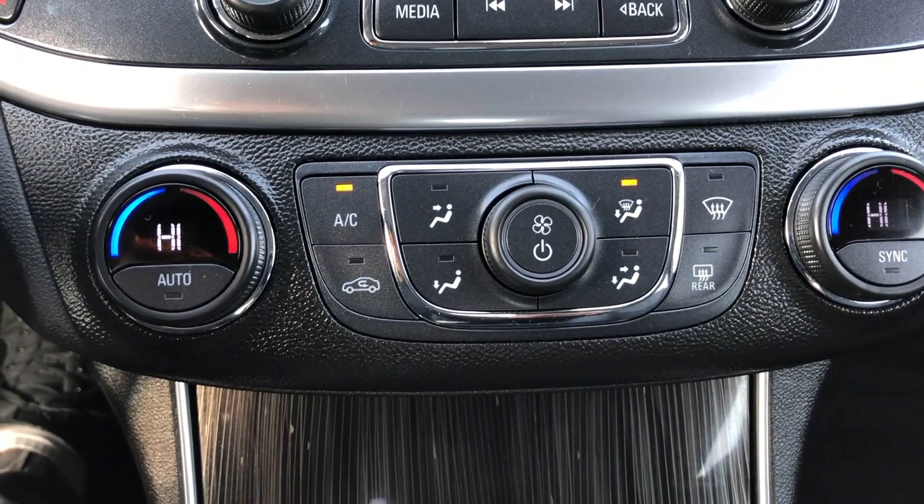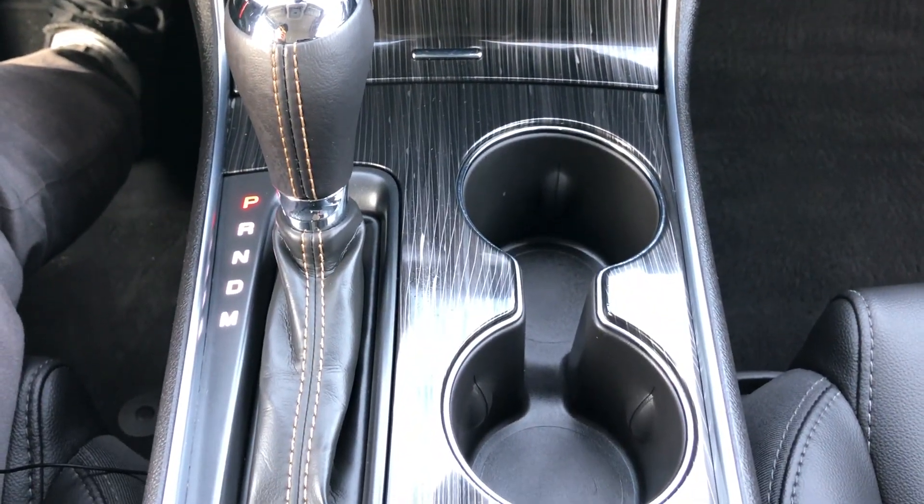Below that are all the controls for your media player, and under there you do get your climate control settings — nice big easy buttons, very easy to use. Below that you do get your automatic transmission and some cup holders.